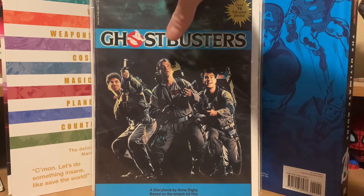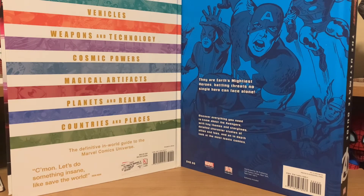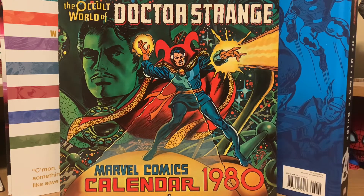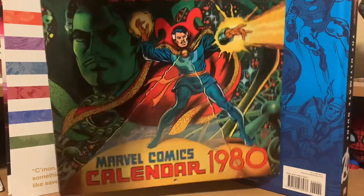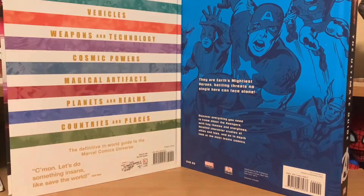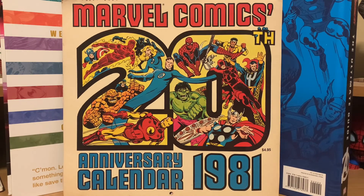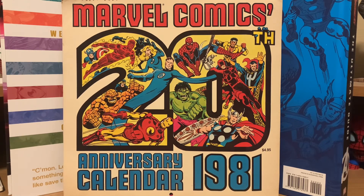The last things I'm showing didn't come from the convention. I've been looking forever — I have all the Marvel calendars from the 70s — and I finally found a Dr. Strange Marvel calendar from 1980 on Offer Up for $40. I also found the 1981 Marvel Comics 20th Anniversary Calendar for $30. Now I have the complete run of all the calendars they produced from 1975 to 1981, so that's another run completed.